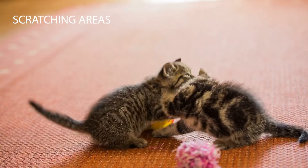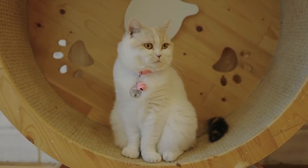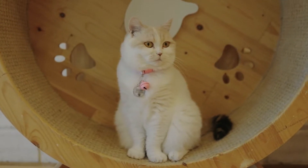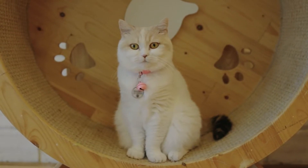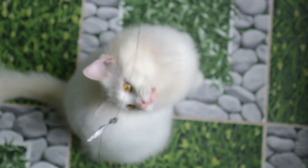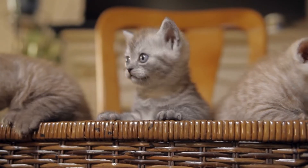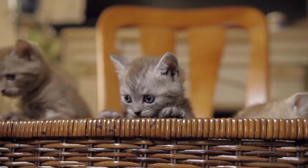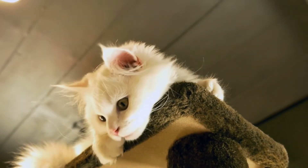Secondly, you'll have to consider the scratching area. Almost all cats will scratch sooner or later, and they should have an area to do so that keeps them away from your furniture. Look for a cat tree that offers several scratching places. They should be large enough for your cat to scratch down the post. Sisal is a popular covering for many cat trees.